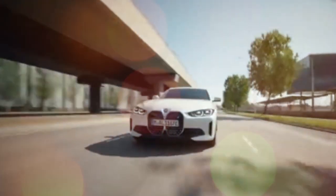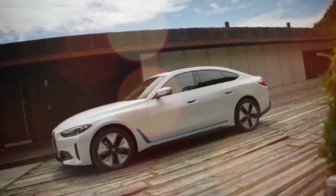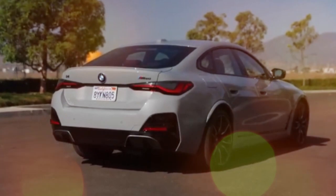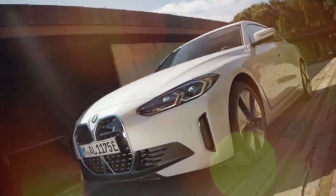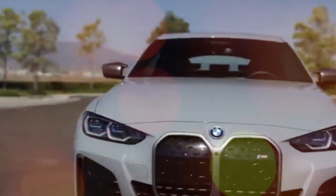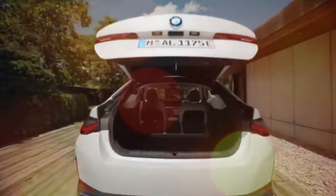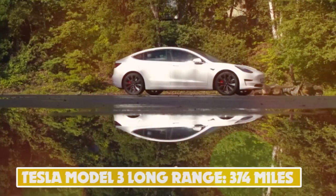Number 7: BMW i4 eDrive 40 — 365 miles. The BMW i4 provides buyers of the 3 Series an electric alternative. The i4 eDrive 40 uses one electric motor at the rear with 335 bhp, going from 0 to 62 mph in 5.7 seconds, and thanks to its large 84 kilowatt-hour battery it can drive 365 miles on a single charge. There's also the high-powered i4 M50 with a two-motor all-wheel drive powertrain producing 537 bhp, doing 0 to 62 mph in 3.9 seconds, though its range is reduced to 316 miles.